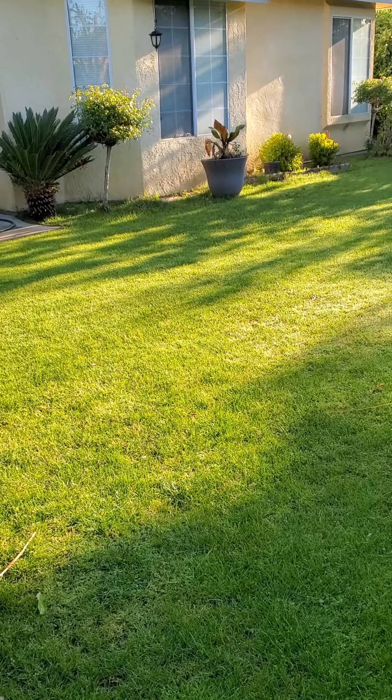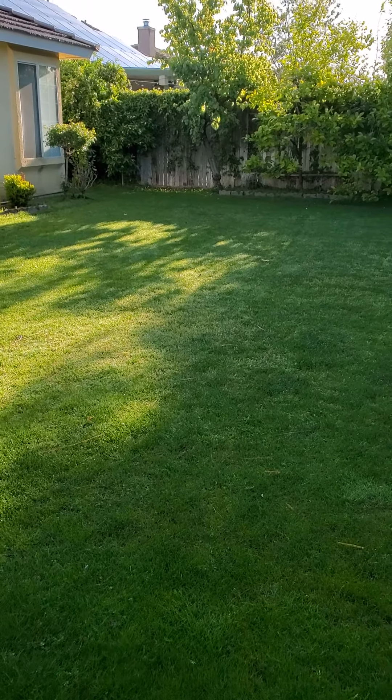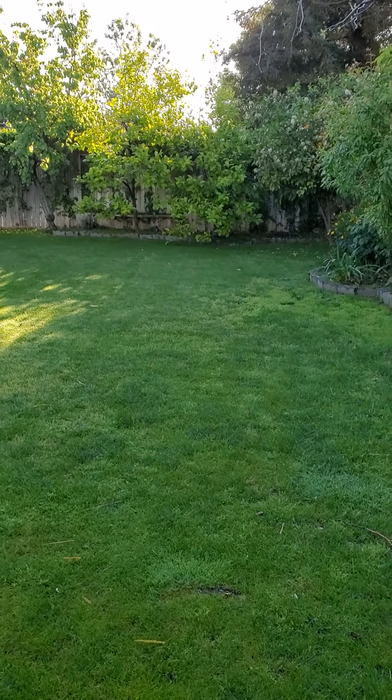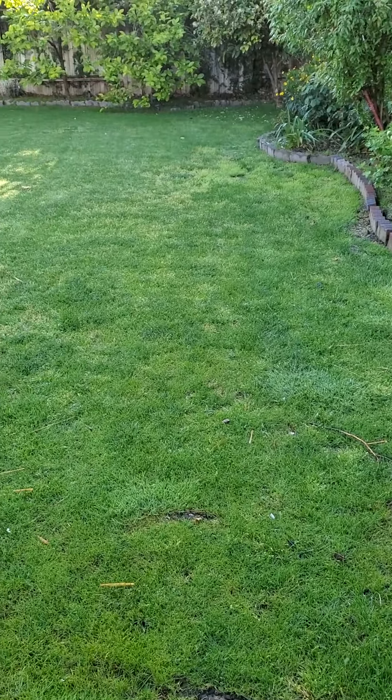Well my friend, I hope you like the way I showed you my backyard garden. Please like and subscribe if you enjoyed this video. Thank you so much, bye!